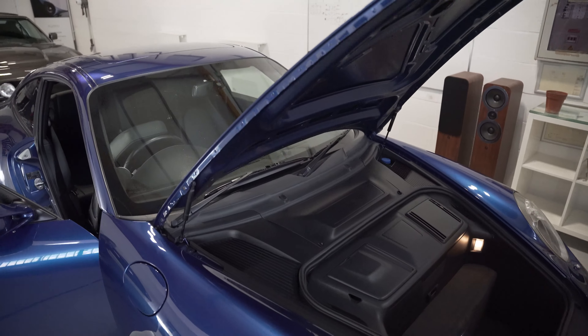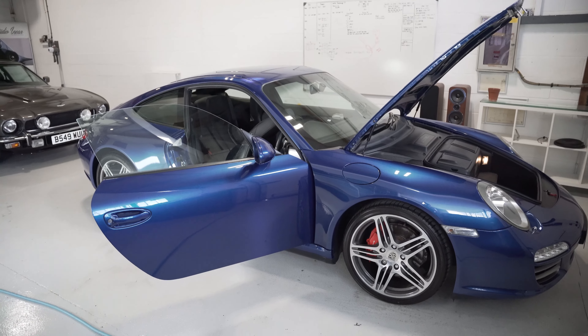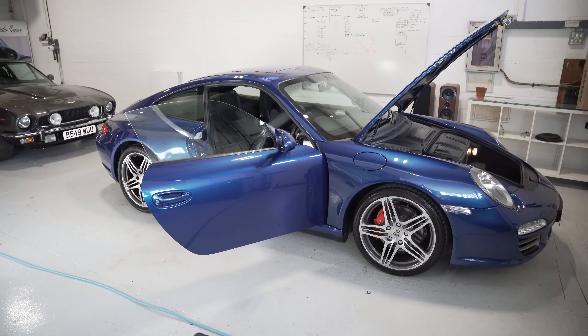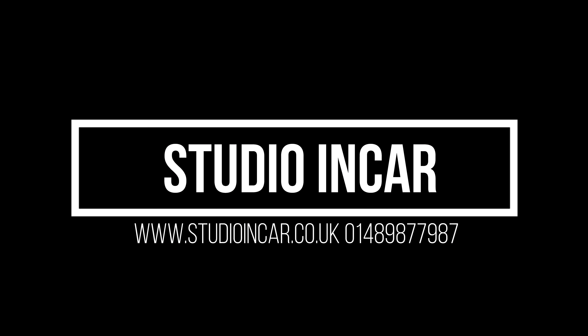Anyway, like I say, short one. But this has been Jazz's Porsche round two. All right guys, I'm Carl, this is Studio Incar. Get outside because it's sunny — take it easy.